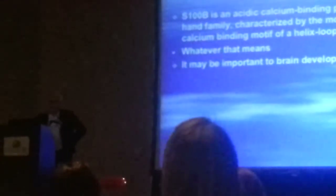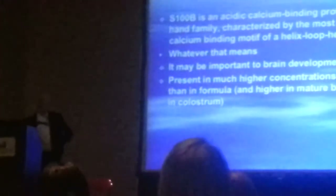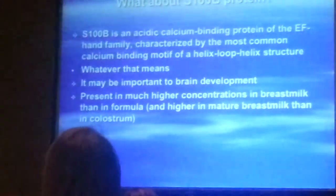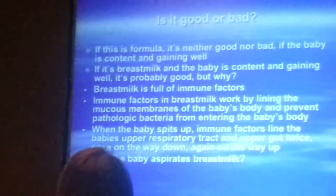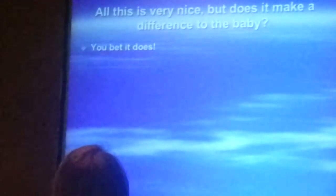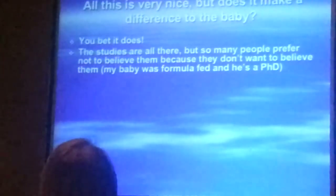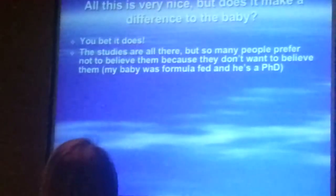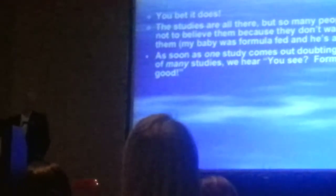What about S-100B protein? It's an acidic calcium-binding protein of the EFN family, characterized by a helix-loop-helix structure. Apparently it's important for brain function. It's present in much higher concentration in breast milk than in formula, and higher in mature breast milk than in colostrum. There are also stem cells in breast milk — we now believe that. All of this is very nice, but does it make a difference for the baby? And the answer is probably very much so — you bet it does.